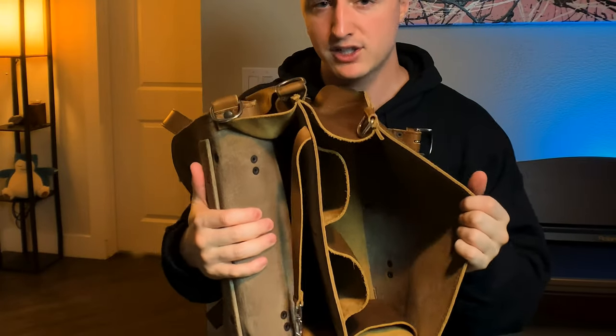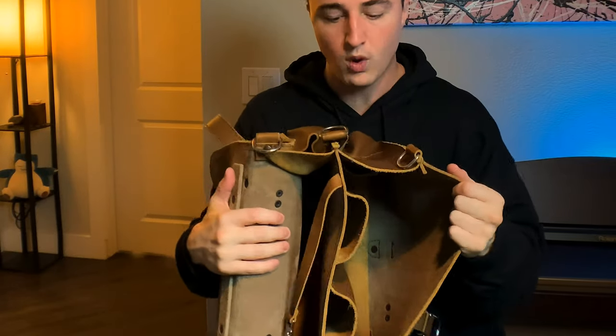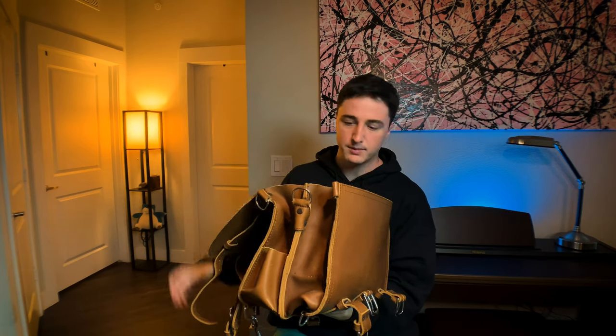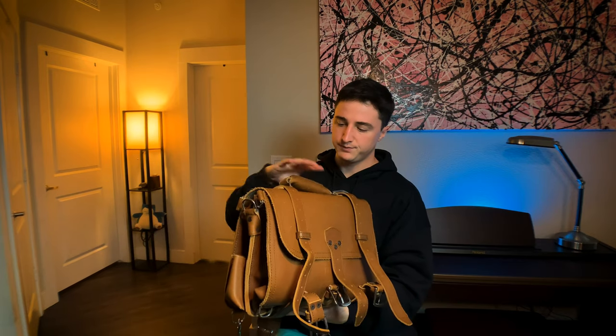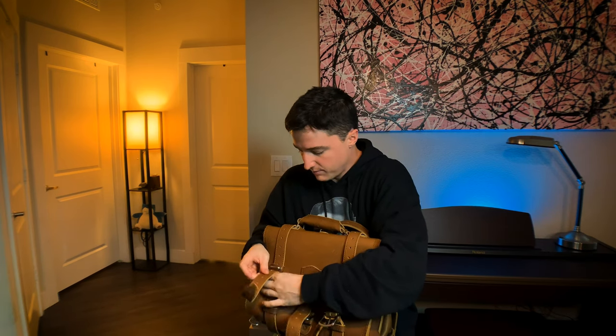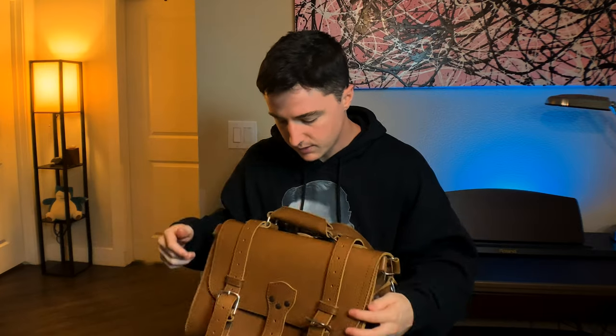It's a huge bag with a huge compartment. If I had to do it again I'd probably get the thinner one, because I don't actually need this much space for what I carry day-to-day — I could really just do with one compartment. But if you want to carry a bunch of stuff, you can fit a lunch, extra clothes, books, whatever. This one is pretty big, pretty bulky, but all super nice materials and very well constructed. They're not cheap, but they're worth it because this is going to last basically forever. This is probably the last briefcase I'll ever need to buy.